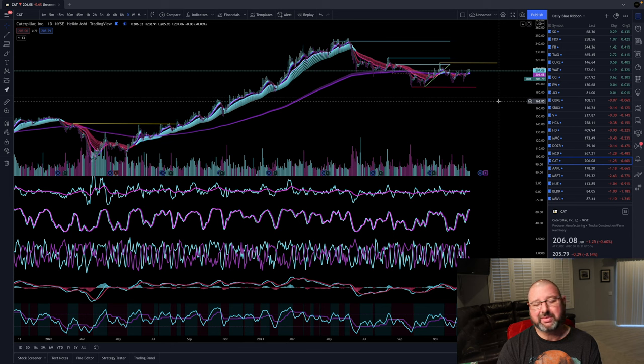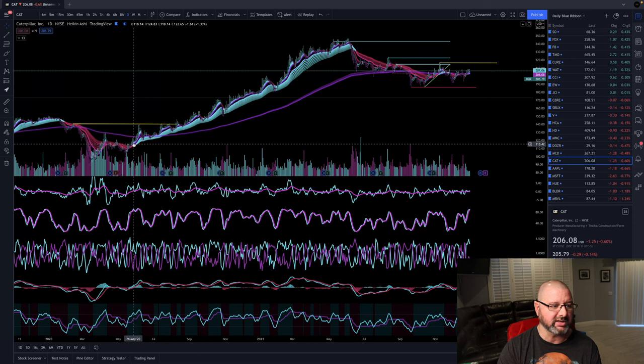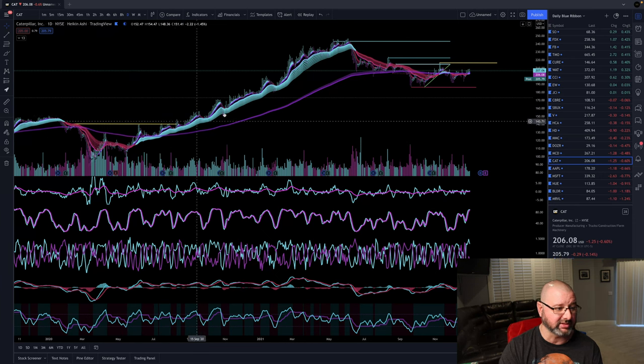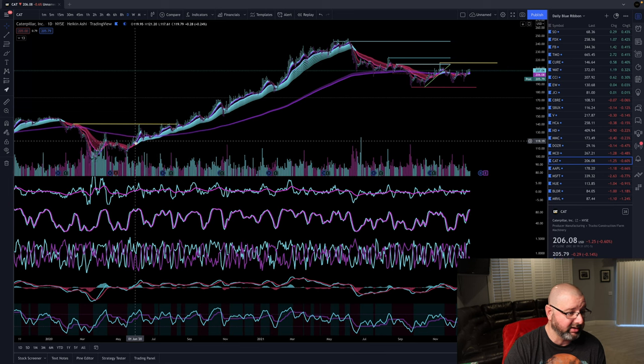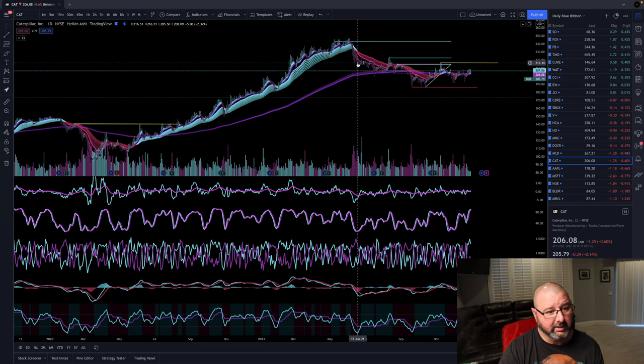Maybe I'm a little impatient and don't like to wait 20 months, but you essentially could. If you bought right here at $119 and sold when it went red at $270, you made $100 a share — and you didn't even have to trade. You just had to enter correctly, choose your stock properly, and have some patience. That's all you have to do.